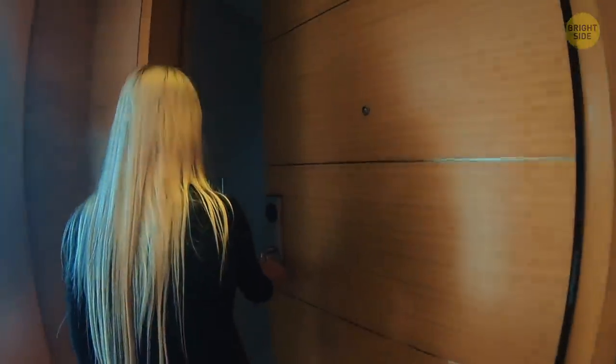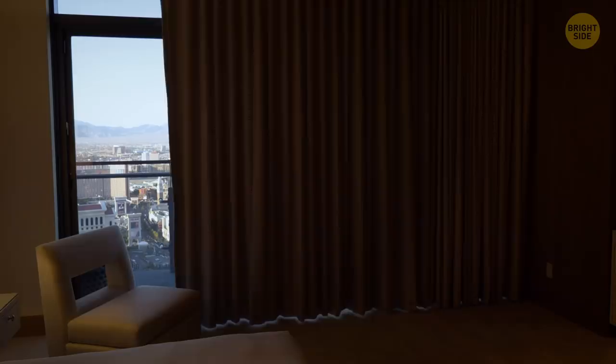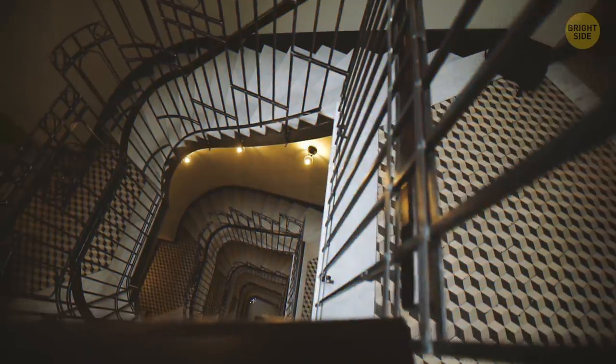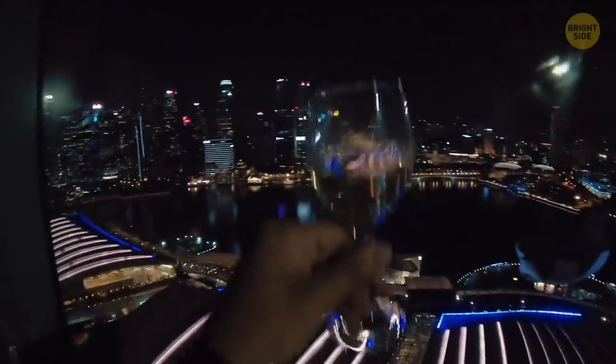If you dream of living in a penthouse but can't afford it just yet, here's one comforting thought. The upper floors have become so prestigious and luxurious only recently in history, and it happened thanks to elevators. Before that, only servants and low-rent tenants lived there, as they had to climb too many stairs. With elevators, the rich made it to the top floors, loved the views, and stayed there.